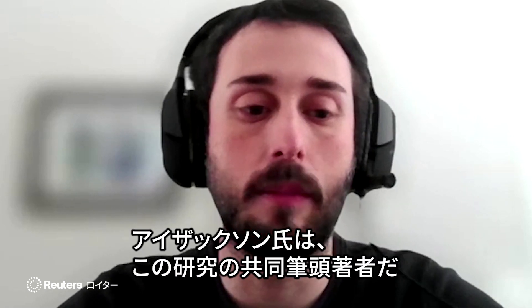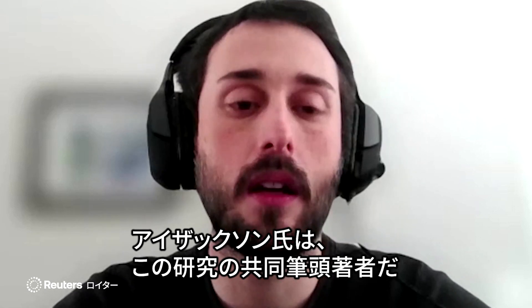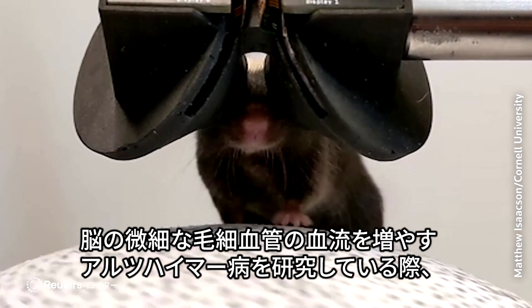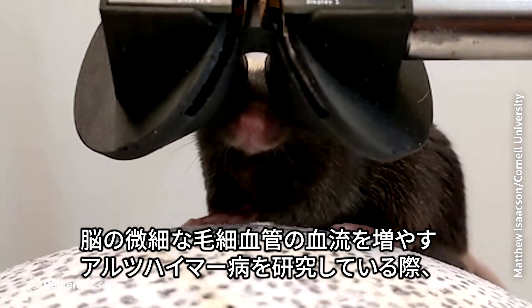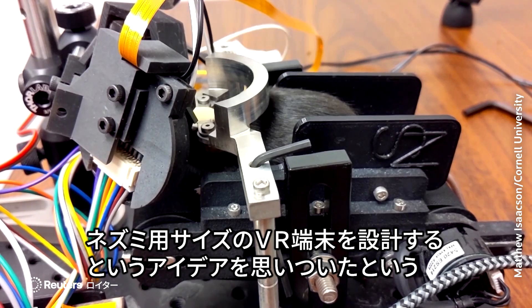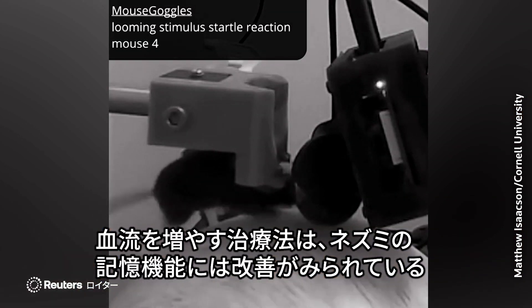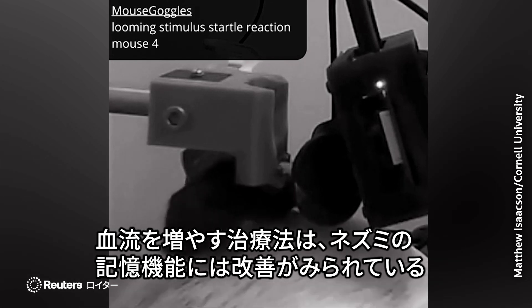Dr. Matthew Isaacson is the study's co-lead author and a postdoctoral researcher. He came up with the idea of designing a mouse-sized immersive VR setup while studying a treatment for Alzheimer's that increases blood flow in tiny brain capillaries — a treatment that has been shown to improve memory function in mice.